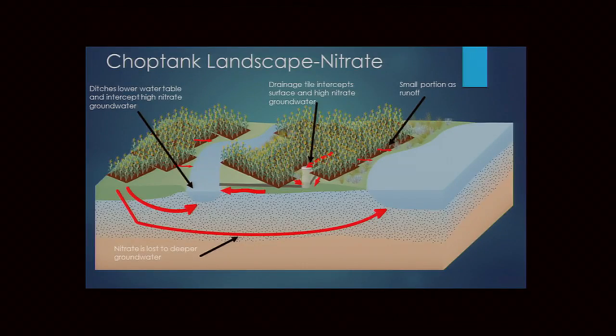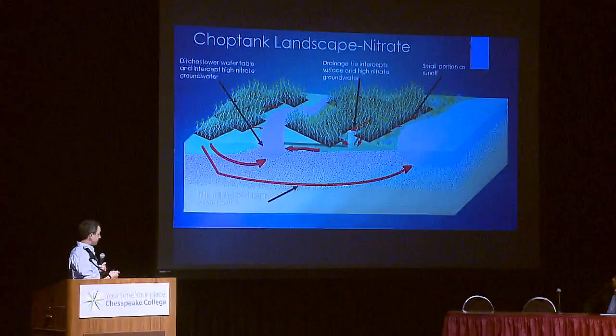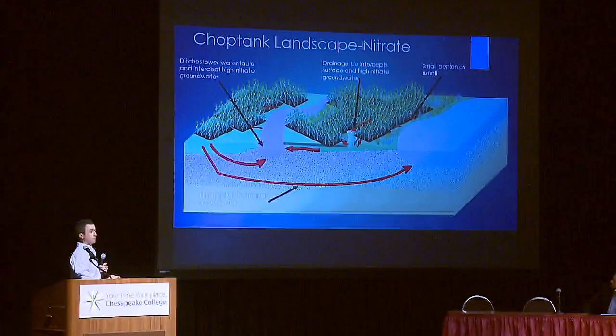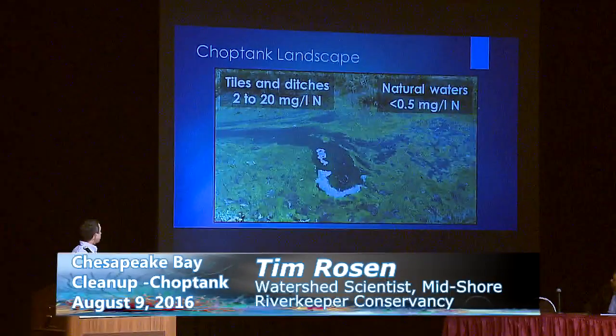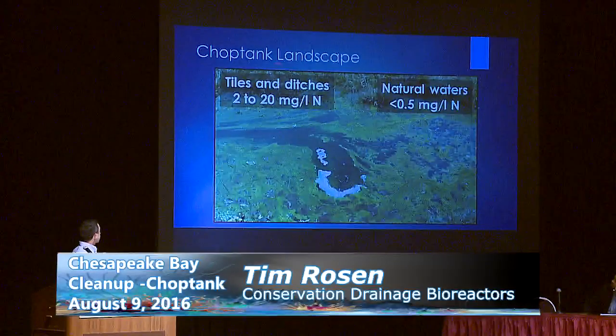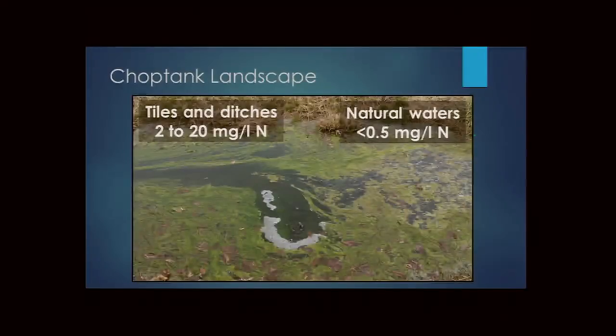The Chop Tank landscape features a sandy surficial aquifer that readily moves nitrate from farm fields into groundwater. Ditches intercept this groundwater, and tile lines carry it directly into ditches or waterways. Only a small portion of nitrate comes as surface runoff. Because water is removed so efficiently, the ecosystem services of the landscape are lost — tile and ditch systems show nitrate values of 2 to 20 mg/L, versus less than 0.5 mg/L in natural systems.